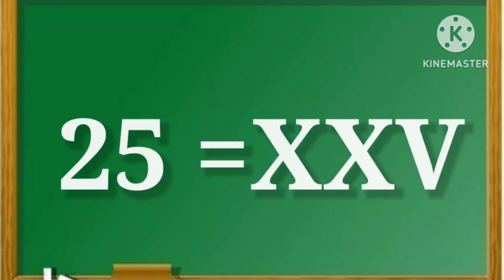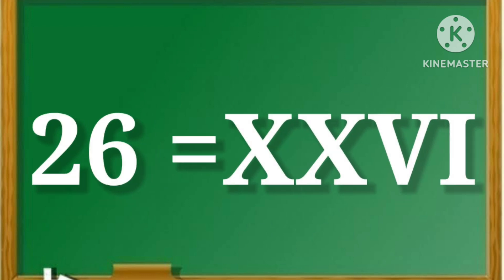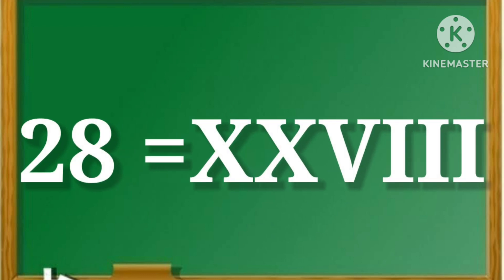25, yani XXV. 26, yani XXVI. 27, yani XXVII. 28, yani XXVIII.